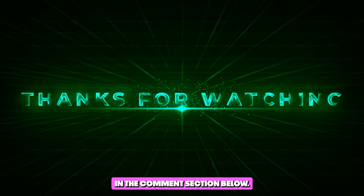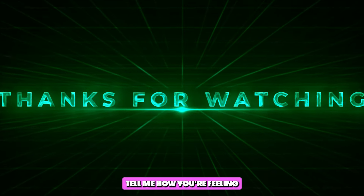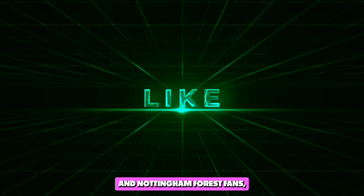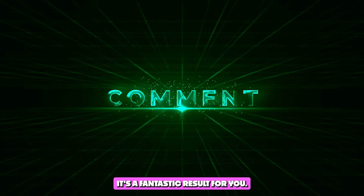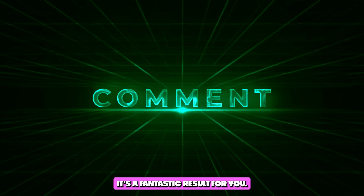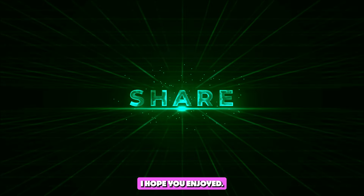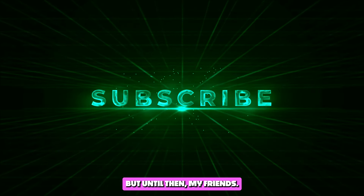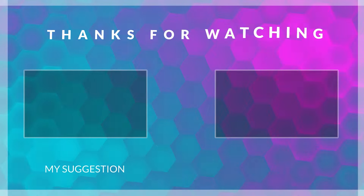Let me know what you think in the comments section below. Are you a Liverpool fan? Tell me how you're feeling and what you think Arne Slot could do for his next game. Nottingham Forest fans, let me know how you're feeling — it's a fantastic result for you. I'd love to hear from you. Thank you so much for watching. I hope you enjoyed, I hope you learnt something new, and I hope to see you in the next one.